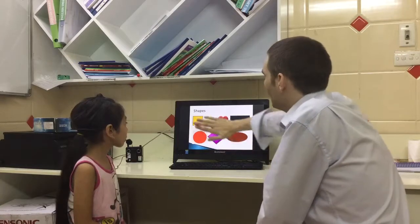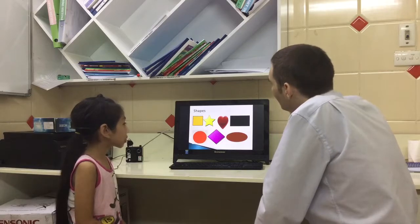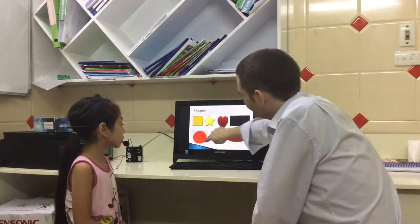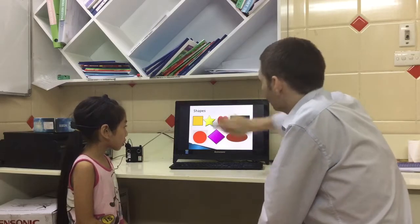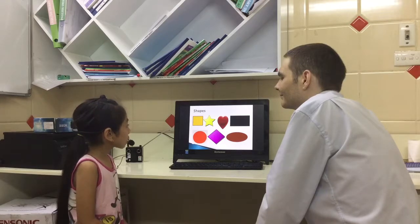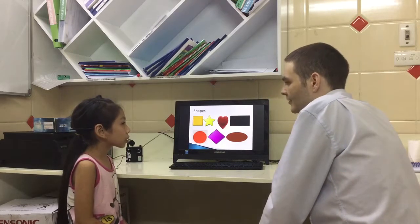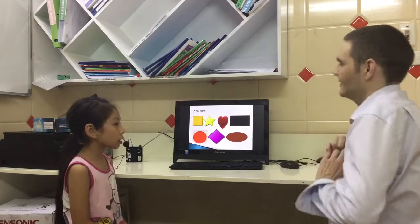Now shapes. What shape is this? Yellow. It's a yellow circle. Yellow square. What is this? It's an orange circle. That's right. What is this? It's a red. It starts with the H. It's a red.